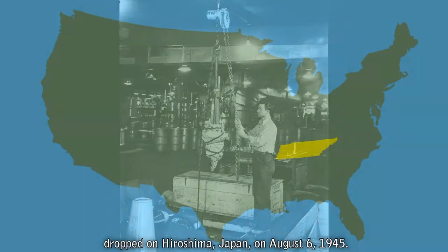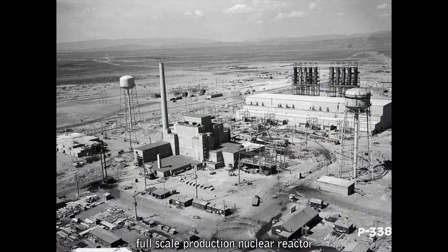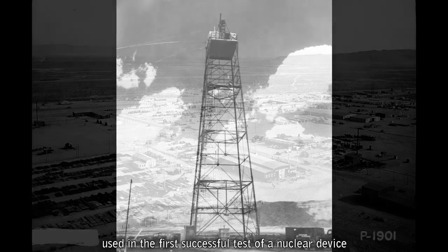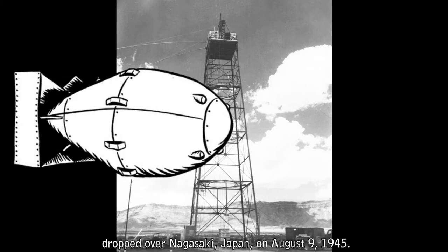At a massive industrial complex at Hanford, Washington, the United States engineered and built the world's first full-scale production nuclear reactor and two additional production reactors, uranium fuel fabrication facilities, and chemical separation facilities in less than a year and a half. Hanford's facilities produced the plutonium used in the first successful test of a nuclear device at Trinity Site, and in the Fat Man Plutonium Bomb dropped over Nagasaki, Japan, on August 9, 1945.